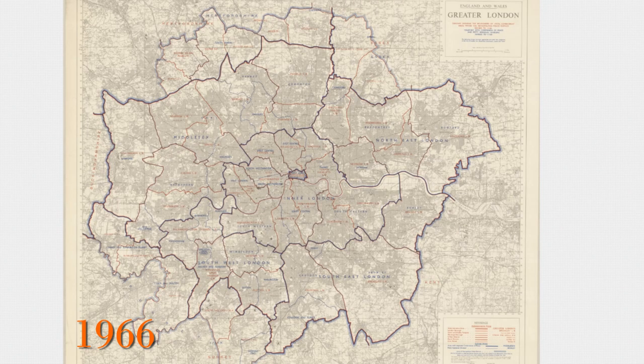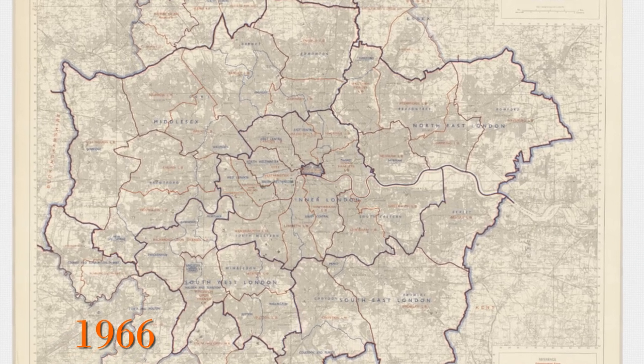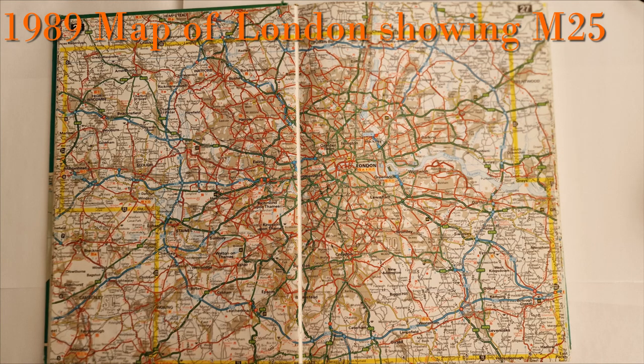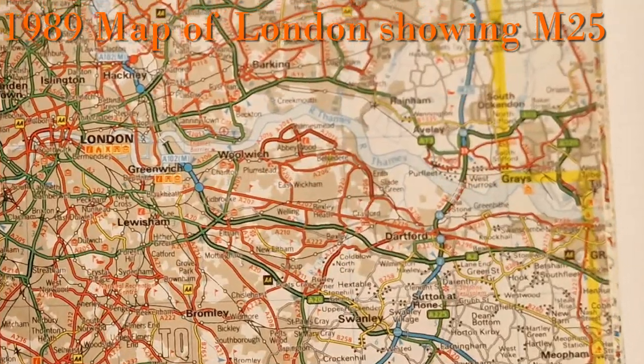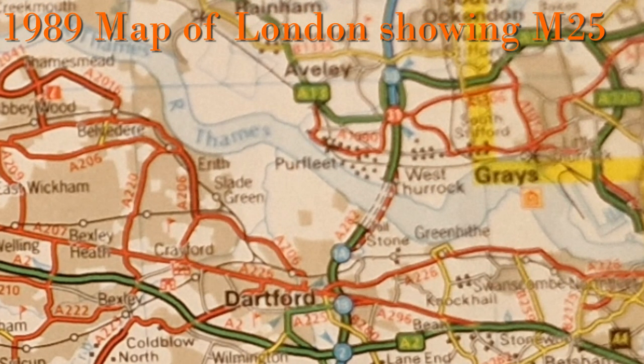This is another map from 1966 — link in the description — showing Greater London with no M25, and then another from a road map I had in 1989, just before the Queen Elizabeth Bridge opened, showing the M25 totally surrounding Greater London. Zooming in on the Dartford crossing — in an age before sat nav this was a very well-used map.